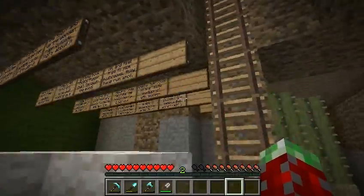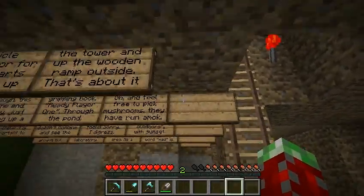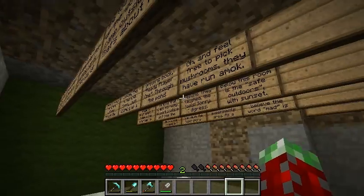I thought that was pretty cool and I hope you enjoyed it. It's a fun little extra building thing you can do to get your rustic cabin feel.